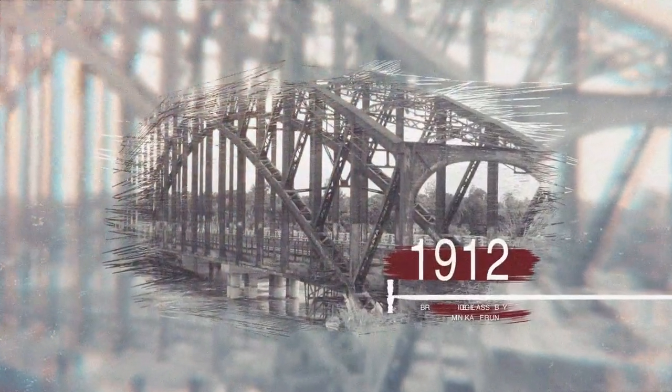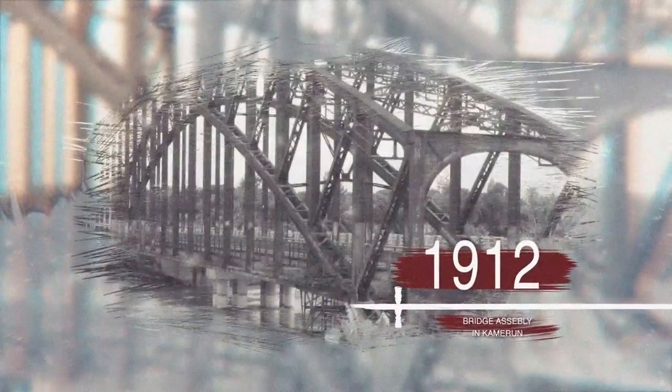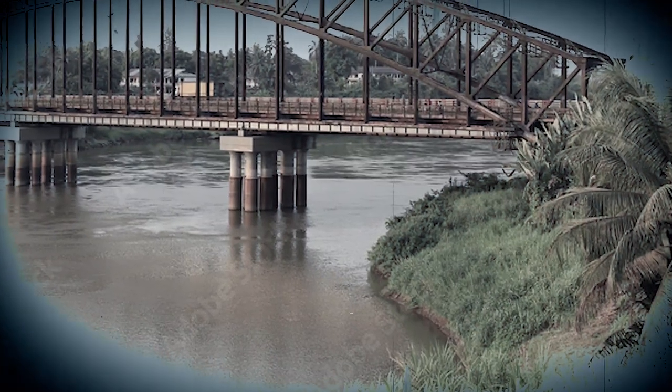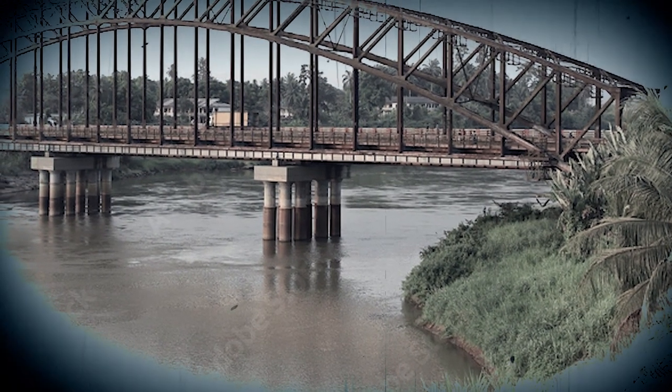The bridge was assembled in Germany prior to delivery to allow for testing. It was then dismantled and shipped by boat to Cameroon in 1911. It is 160 meters long and was the largest structure in Africa at the time of its erection. Vertical columns beginning at the arch grille support the roadway. The arch's first half was assembled on the ground, while the second half was constructed on floating barges and then assembled.